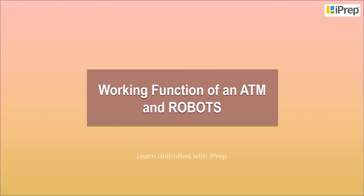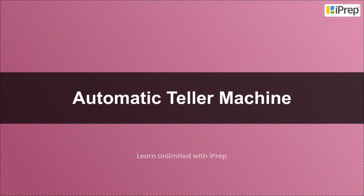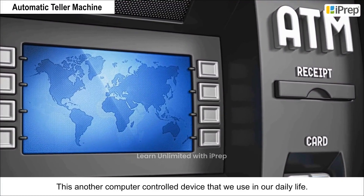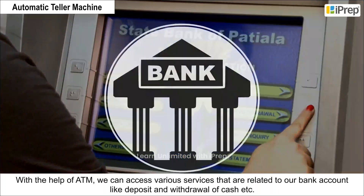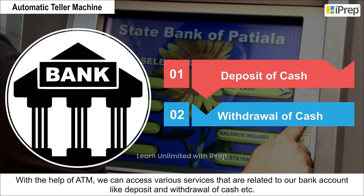Working Function of an ATM and Robots. Automatic Teller Machine is another computer-controlled device that we use in our daily life. With the help of ATM, we can access various services that are related to our bank account, like deposit and withdrawal of cash, etc.